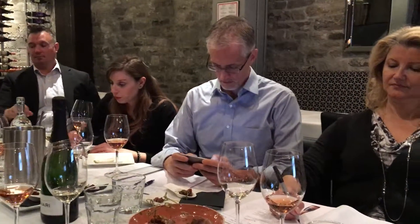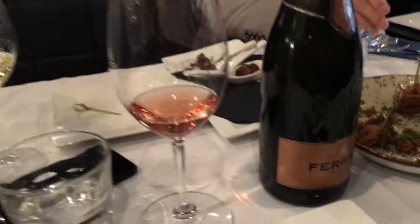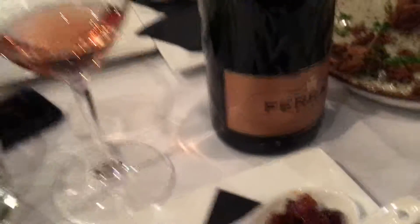This Rosé has all the typical flavors of Pinot Noir — the red berry flavors, the rose-pepper notes — but they're well-balanced with the yeast flavors, creating some touch of candied orange, nice citrus.